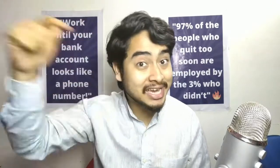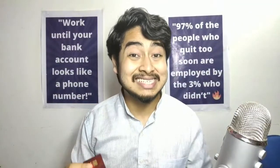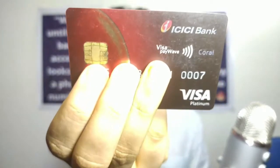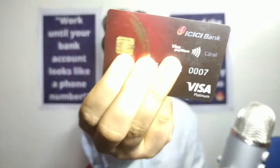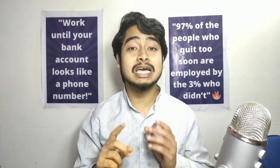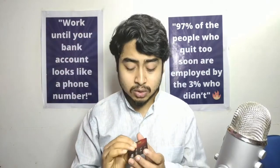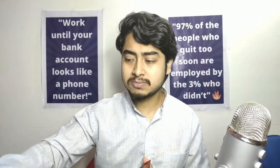This is the credit card I'm using currently for all my purchases — it has a good amount of limit. This is a Coral card from ICICI Bank — a Platinum Visa credit card. I'm using this credit card for all my Shopify store creations, Facebook ads, and Google Ads. For Google Ads specifically, I actually use the Visa debit card I showed you earlier.